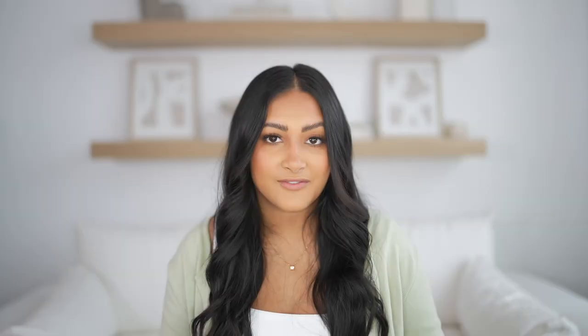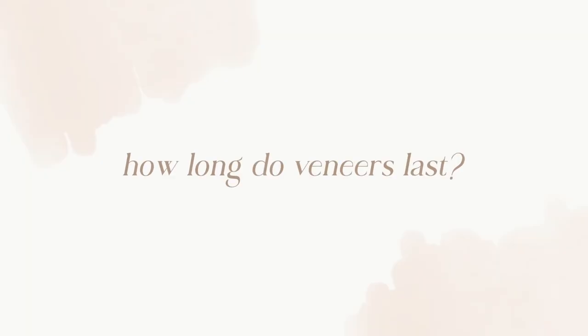Each doctor has different prices, but it's around $1,600 per tooth, and these are porcelain veneers. When I asked Dr. Patel how long they last, he said about 15 years. I feel like when I tell people I have veneers, they always ask, 'Don't you have to get them redone in 15 years?'